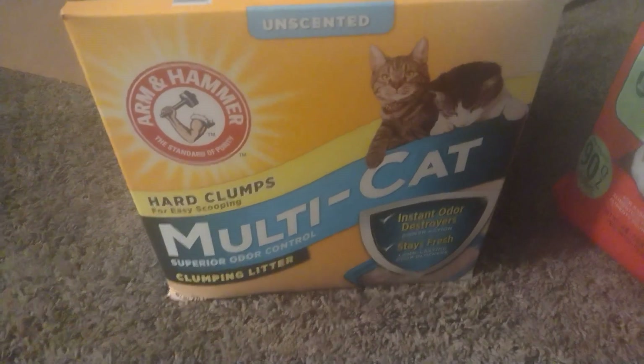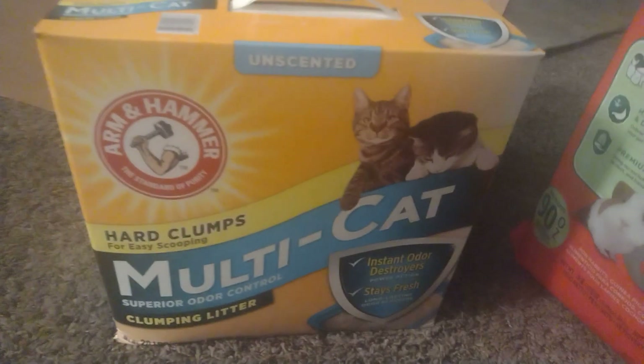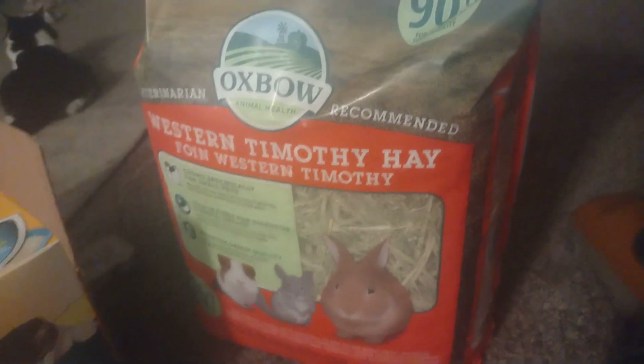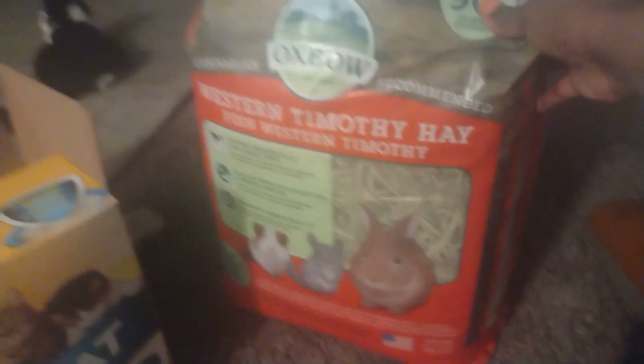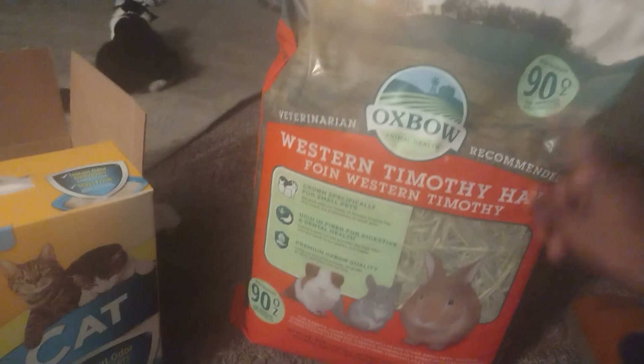I got this Arm & Hammer unscented cat litter, which is a good brand. I also got the Oxbow Timothy hay for the guinea pigs. I got that like a week ago — that came from Amazon. This came from Walmart.